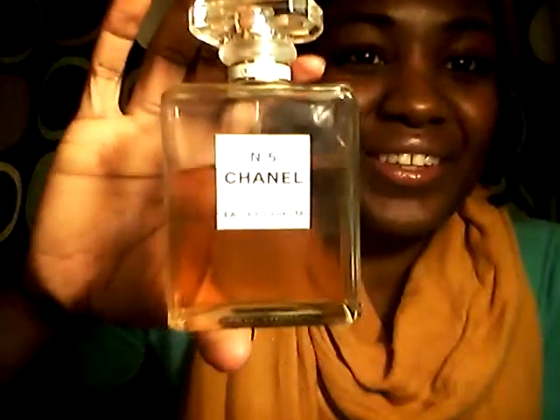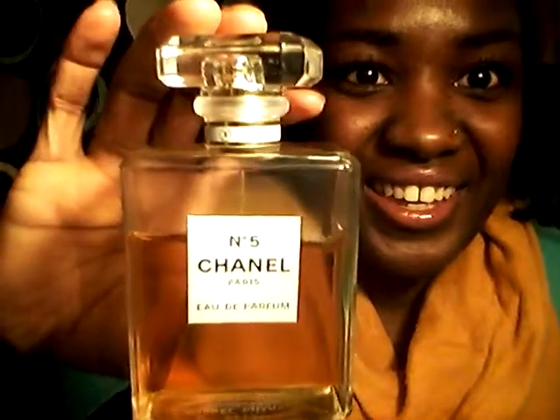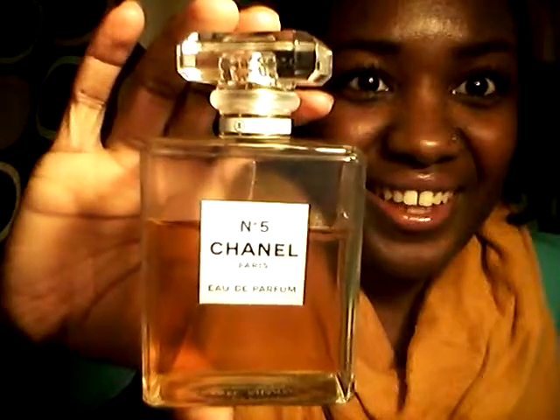I got this for my birthday too — it's Chanel Number Five. I could practically wear this every day. It smells divine.